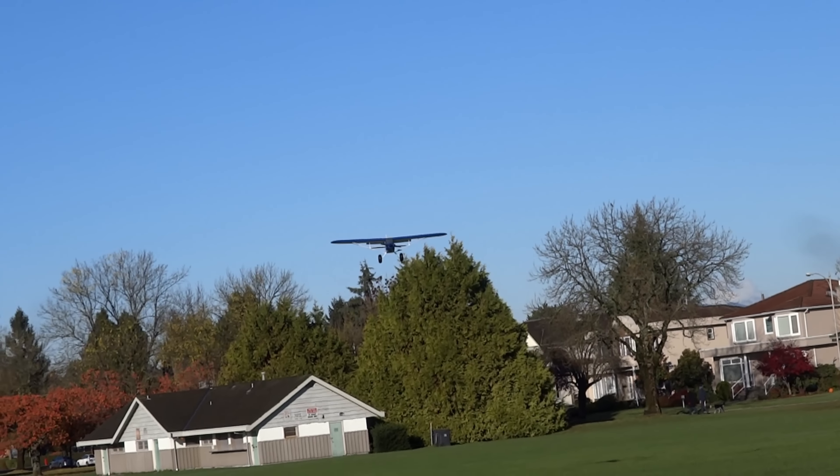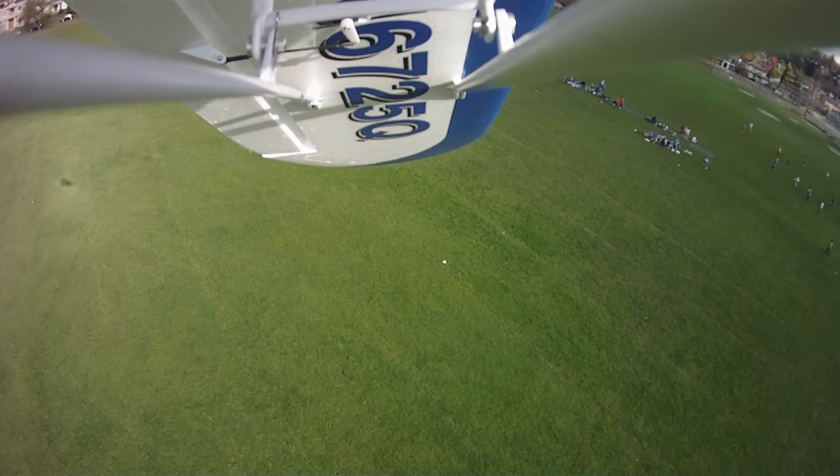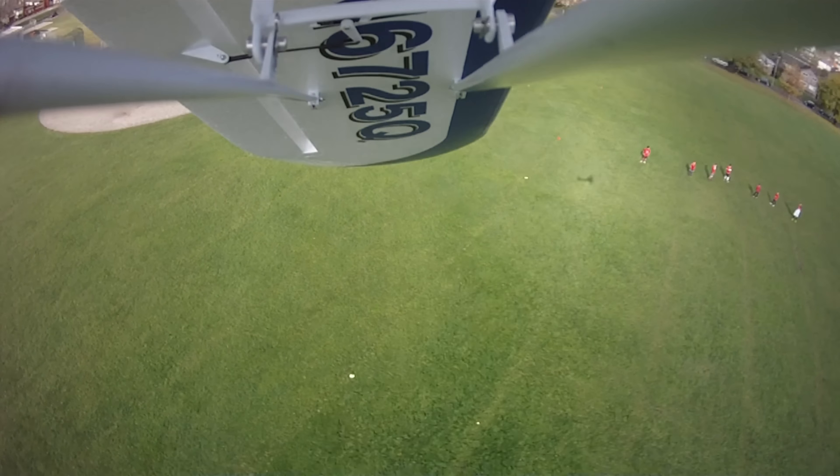Now check out this landing. Here we're onboard the Carbon Cub with the HD camera from Hobbyking.